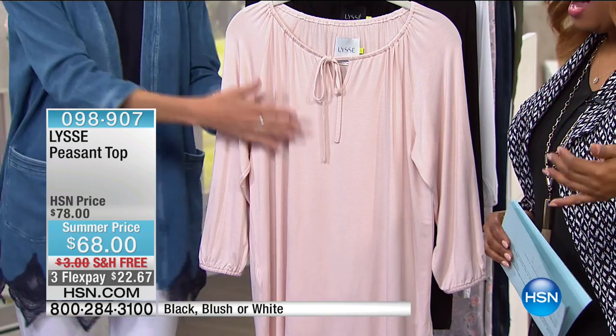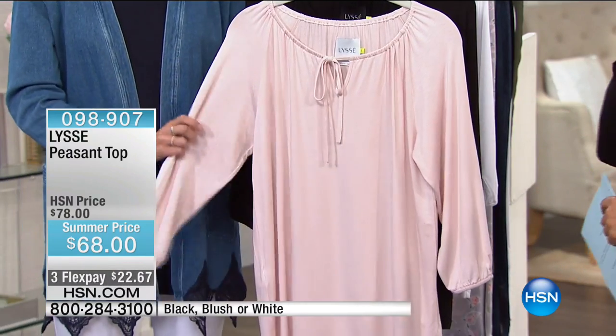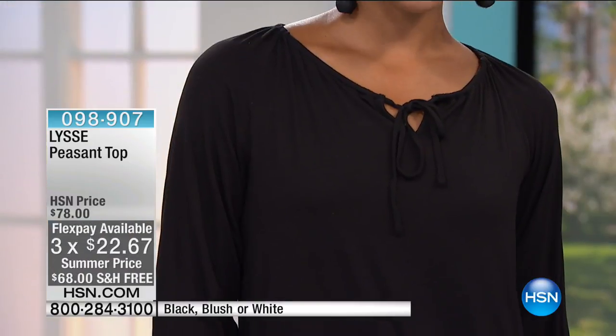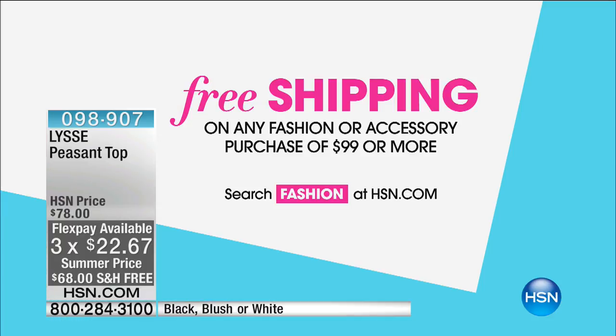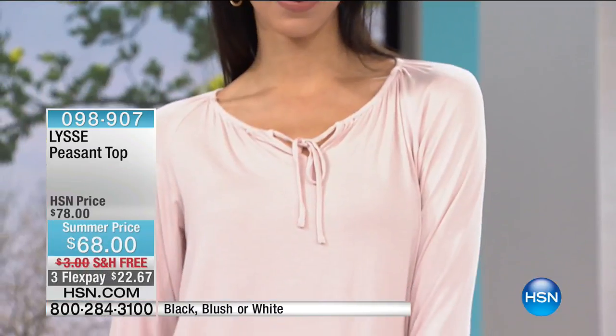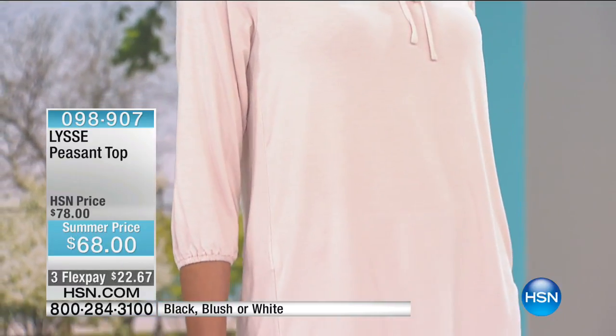We're going to start with the Peasant Top. This is summer-priced at $68. We're going to begin by offering everybody free shipping and handling. Once you've spent $99, you'll get free shipping and handling on everything fashion in the day — something you should know out of the gate. This Peasant Top is available with item number 098907, in black, blush, or white. I'd love for you to talk to us a little bit about the special value we're offering on this one.